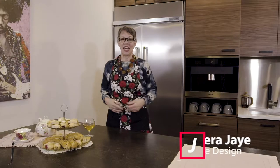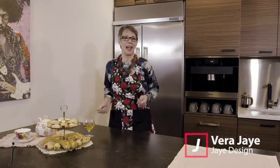Welcome! I'm your host Vera Jay and this is Good Taste, where style meets flavor. Here we take beautiful homes and architecture and match them up with delicious foods and cocktails.